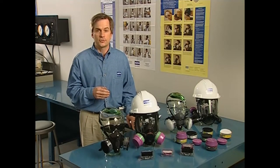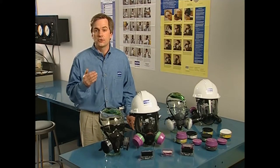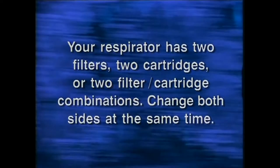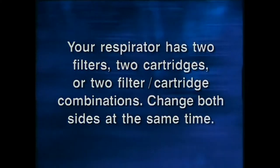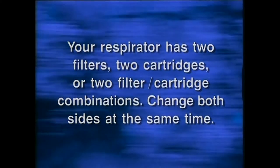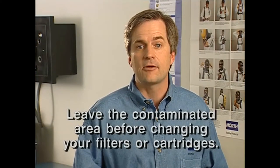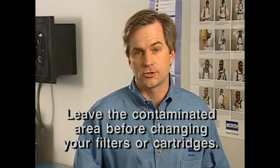If you're using a filter cartridge combination, you may have difficulty breathing and have to change the filters even though the cartridges are still working fine — that's normal. Almost any time the cartridges need changing, the filters will probably be clogged and need changing too. Your respirator has two filters, two cartridges, or two filter cartridge combinations — be sure to change both sides at the same time, and remember to leave the contaminated area before you change any filters or cartridges. Otherwise, you'll expose yourself to the contaminants.